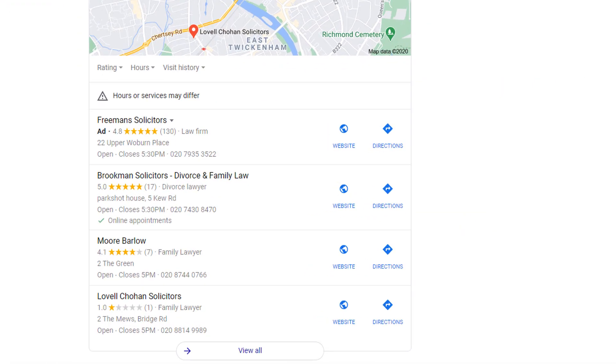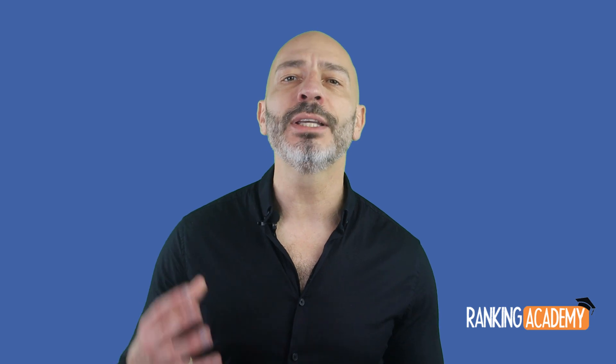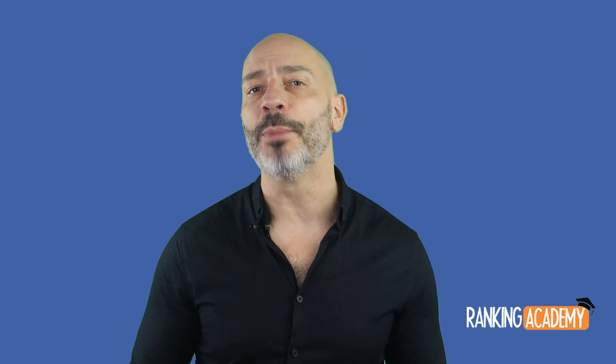The second key aspect is to make sure you choose the right business categories for your listing — especially the primary one — as it will have a major impact on whether your business gets displayed on Google Search for the services you provide. For more information, you can watch my video on how to pick the best business categories.